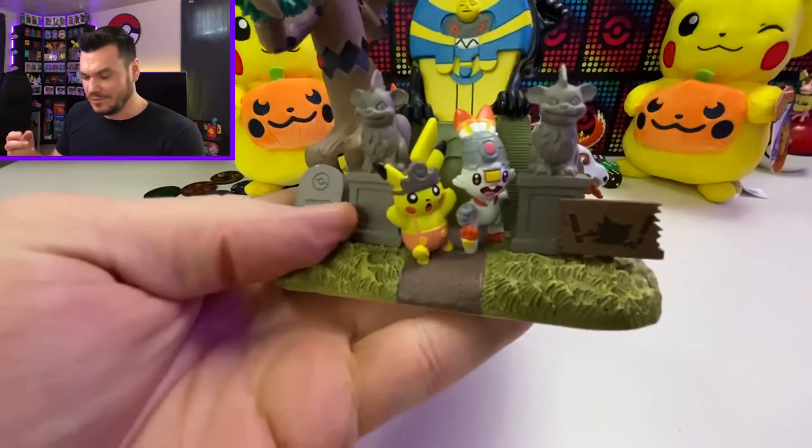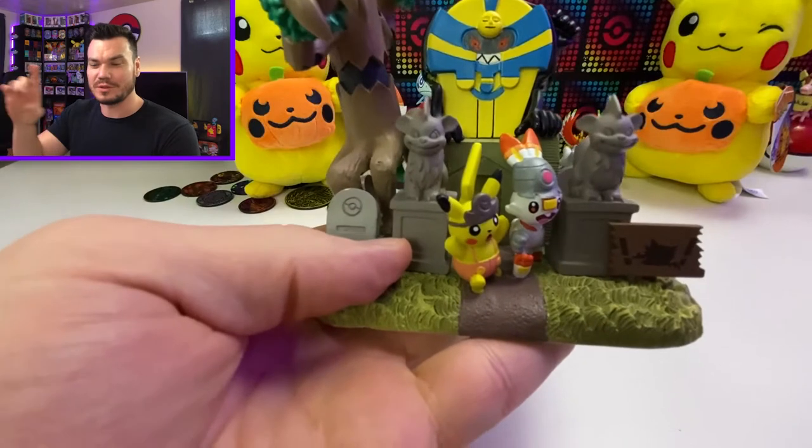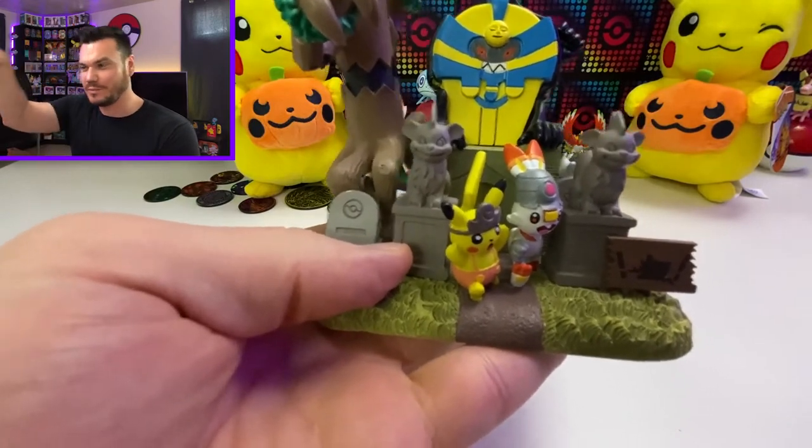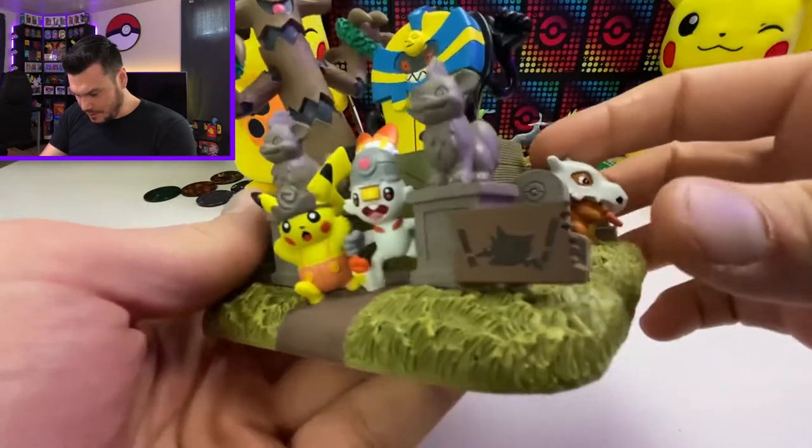These figures kind of remind me of — I don't know — growing up there were always those snow or Christmas village type things you put up on the mantle of your fireplace. These kind of remind me of that, except they're all Halloween themed.